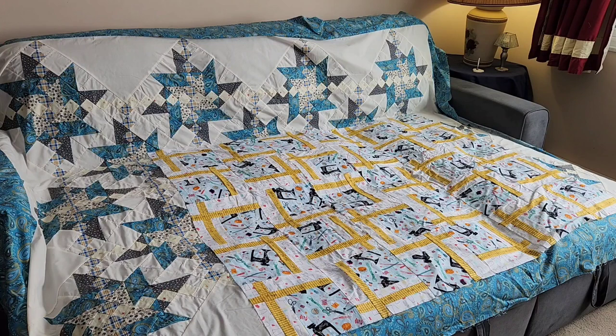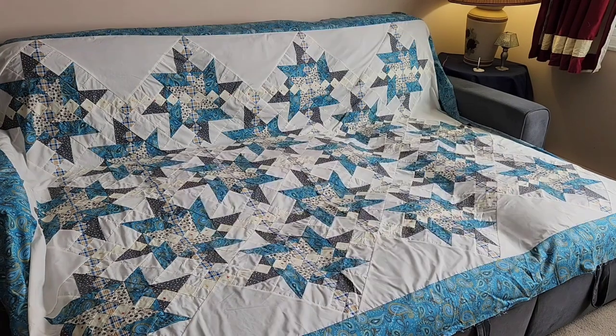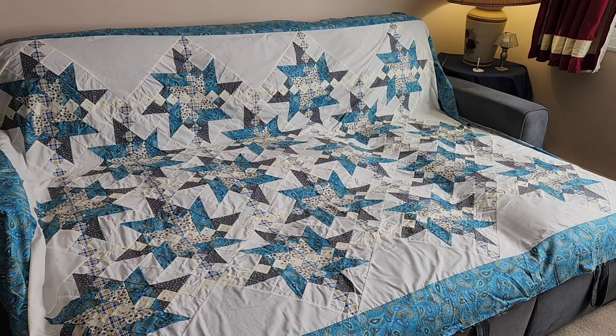Number thirteen: the fabric all came from Joann's. The quilt pattern I got at a quilt shop called Creative Fires in Springfield, Ohio — the pattern actually came with a kit which I had already done, and then I just used that pattern again and made this. Number fourteen: the pattern came from another quilt magazine, and all those fabrics I remember buying at a quilt shop in Jamestown, Ohio, called Stitch Between Friends.